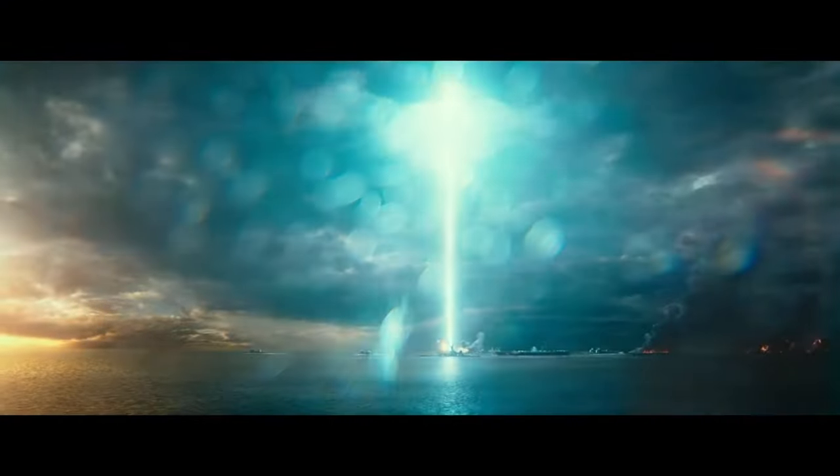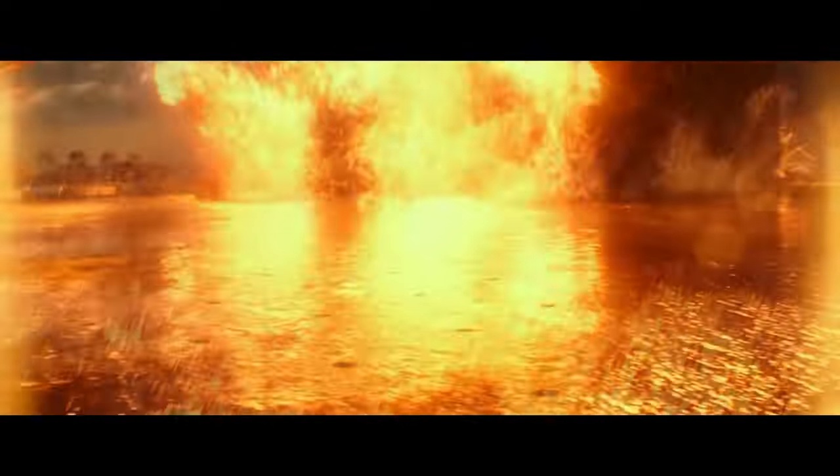When Godzilla fires his beam straight up in the air, when Kong leaps across the aircraft carriers, when Godzilla climbs his way onto the carrier, when depth charges detonate, when Kong slams his right fist onto the deck after Godzilla almost drowns him — there honestly was something missing when watching it in 7.2.4. There definitely was more immersion with 9.2.4, and I kept rewinding and switching back and forth because I wanted to be absolutely sure I wasn't just tricking my brain into thinking I was hearing more. More was definitely there with front wides.